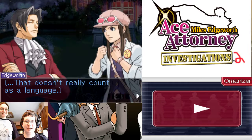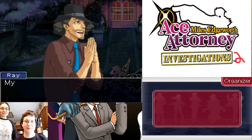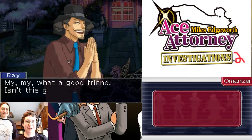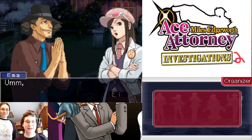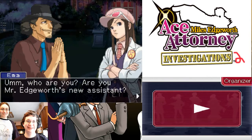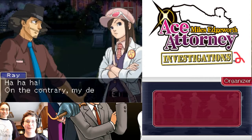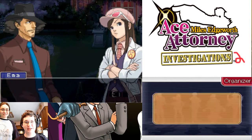He can still communicate with people! Don't underestimate the importance of body language! That doesn't really count as a language. But enough about that — what happened to Kay? Is she alright? What a good friend. Isn't this great, Kay? Yeah. Who are you? Are you Mr. Edgeworth's new assistant? The irony. On the contrary, my dear. I'm Ray Shields, head of the Edgeworth Law Offices.